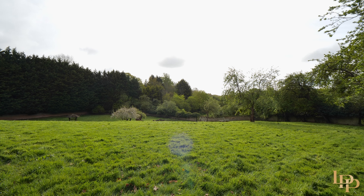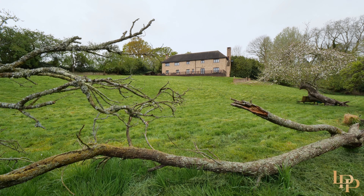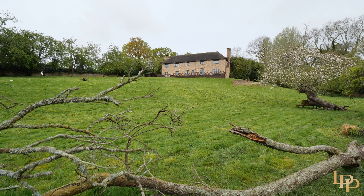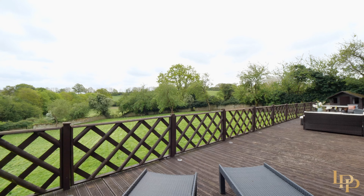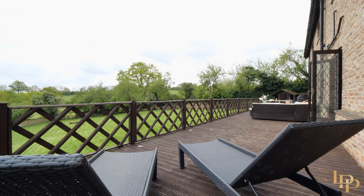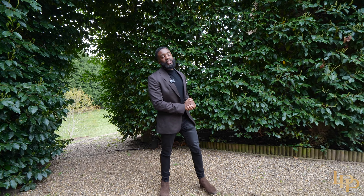The real selling point for this property is the countryside views — we're sitting on over an acre of beautiful manicured gardens. You don't have to worry about security; if you have pets or kids, they can be running around. It's the perfect place for entertaining guests and family. I've shown you the beautiful gardens, the ground floor and the first floor, but a huge selling point is also the local amenities.